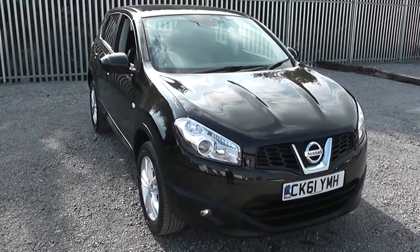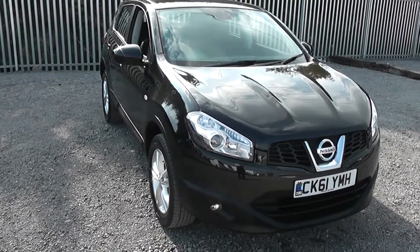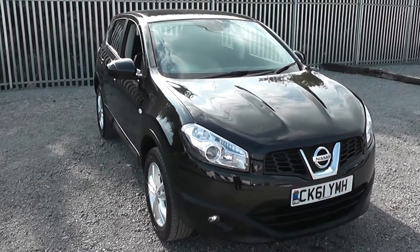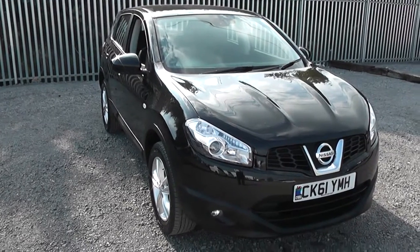Welcome to Wessex Garages Nissan on Hadford Road, Cardiff. The presentation we have for you today is of the Nissan Qashqai Accenta 1.6 petrol model with a manual gearbox, finished in black. The vehicle is registered in 2011 with one previous owner.